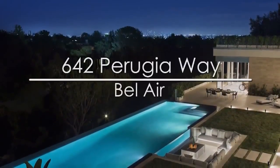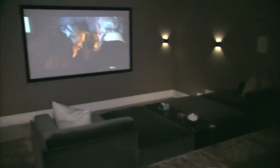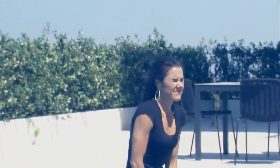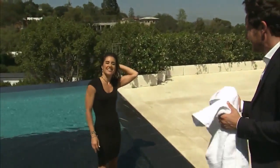Recapping this week's Hot Property at 642 Perugia Way in Bel Air: 15,000 square feet, five bedrooms, nine bathrooms, and amenities on every level. The asking price for this splashy dreamland? 38 and a half million dollars. So are you sold on the house? I should just come with the house.